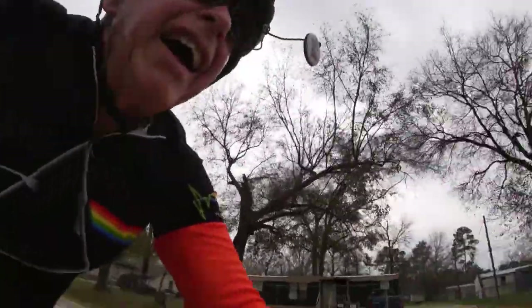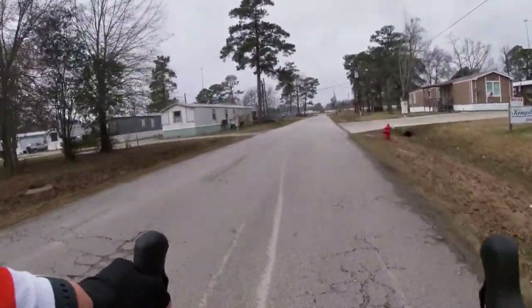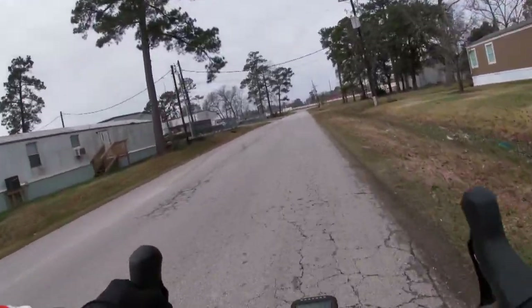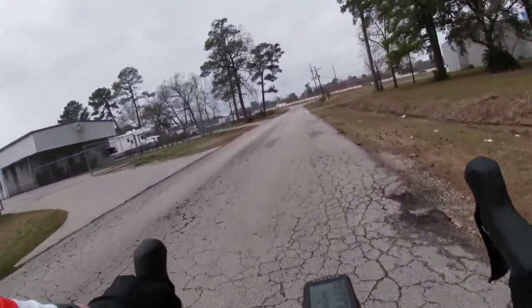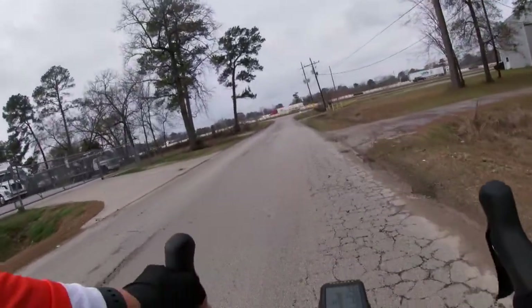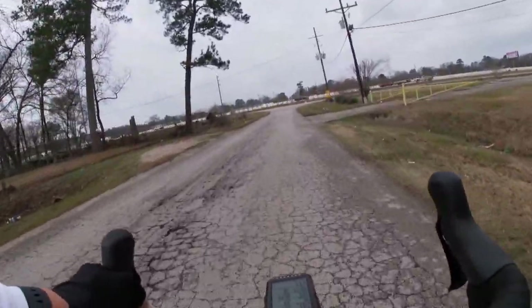Riding west on Martin Drive, headed towards the US 59 frontage road northbound. Streets have dried out here, which is good. Time is 11:54, 8.1 miles in. Riding time is 37 minutes, 39 seconds.